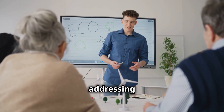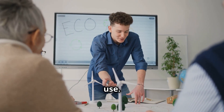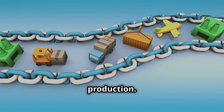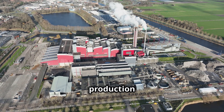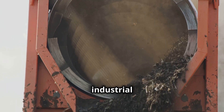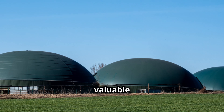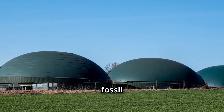Consumer education is essential for addressing misconceptions about biofuels, highlighting their environmental benefits and promoting their use. Transparency throughout the biofuel supply chain is crucial for building consumer trust. As we strive for a more circular economy, the utilization of waste materials for biofuel production is gaining momentum. Municipal solid waste, agricultural residues and industrial byproducts represent a vast and largely untapped resource. Developing technologies to convert these waste streams into valuable biofuels can help address waste management challenges while reducing reliance on fossil fuels.